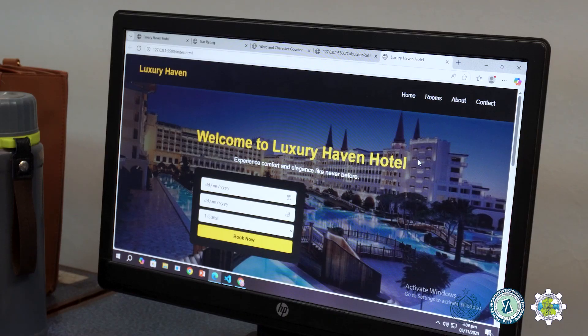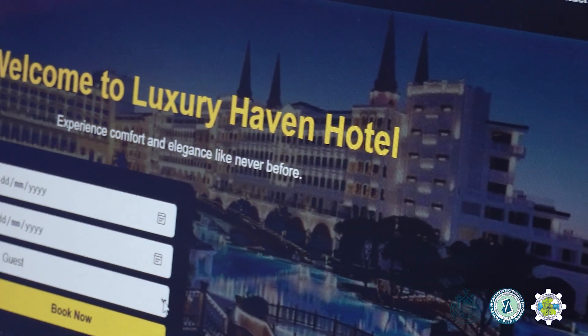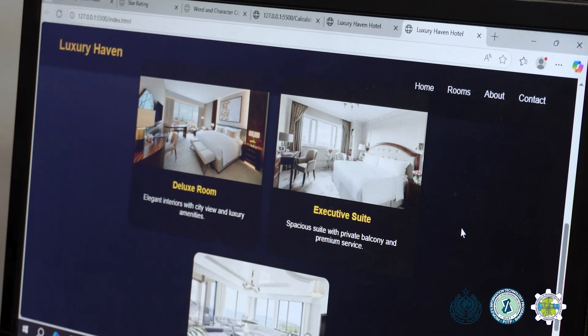After two months of completion, I finally made a website for a hotel, and its name is Luxury Heaven Hotel website, which includes all the languages such as CSS, HTML, and JavaScript that we learned at PITP so far.